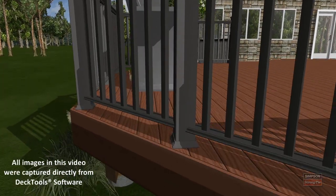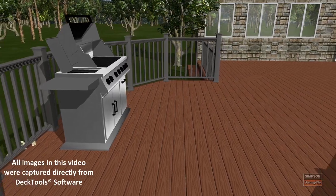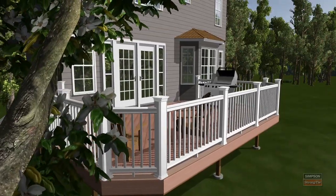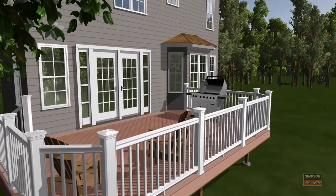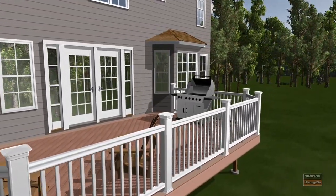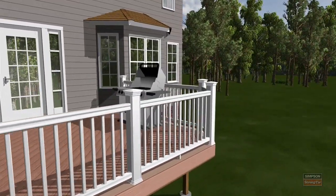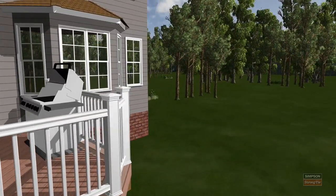Deck Tools Software, an offering from Simpson's Strongtie, is the leading sales and estimating tool for the deck, dock, and railing industry. Deck Tools is the first of its kind 3D sales tool that provides an immersive real-time virtual environment for professional builders and suppliers to design and sell light construction projects to homeowners directly or at design centers and showrooms.